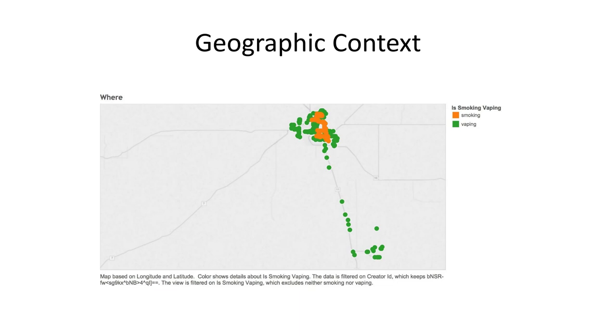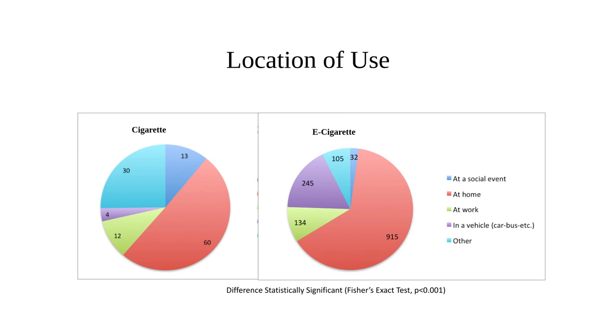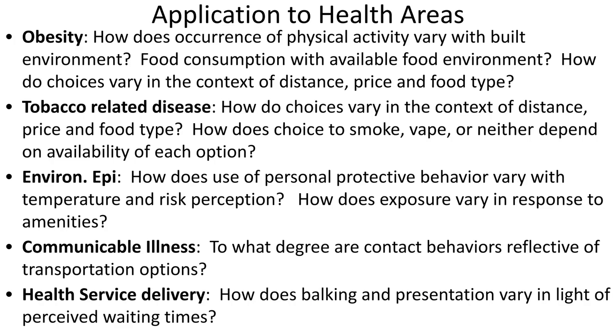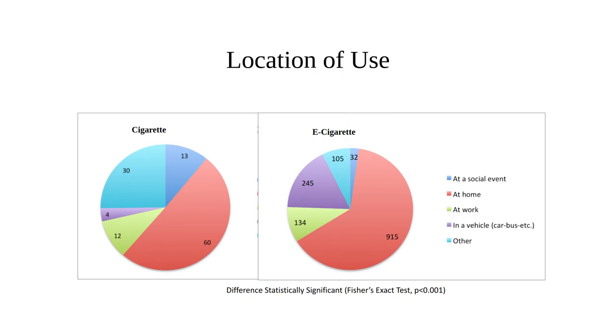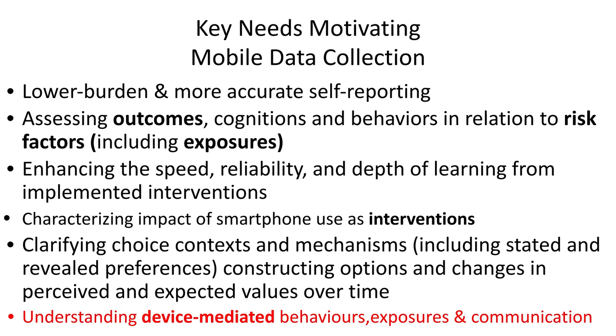Also, where people were vaping and where they were smoking — for example, vaping in cars. What prompted use of an e-cigarette versus a cigarette, or the location of use with respect to social events, home, work, and so on — these exhibited some statistically significant differences.